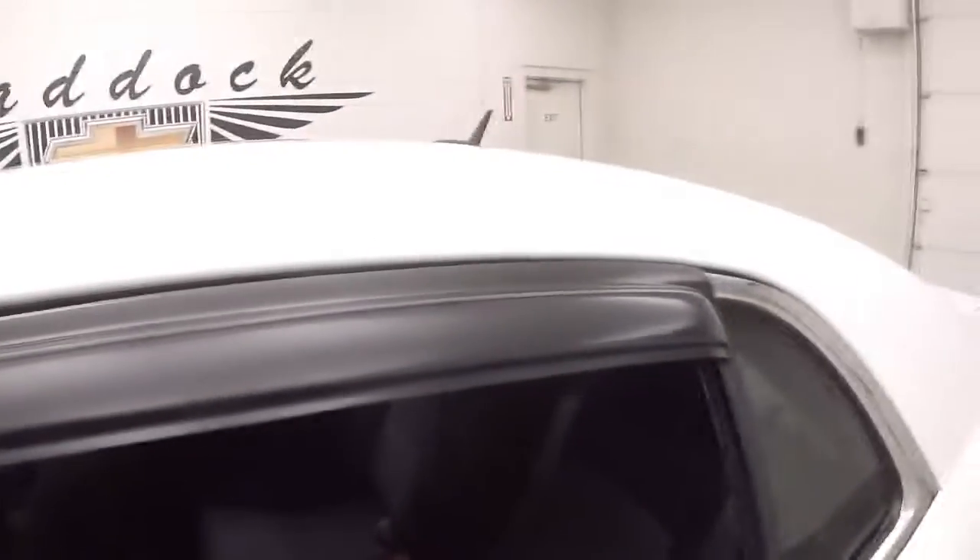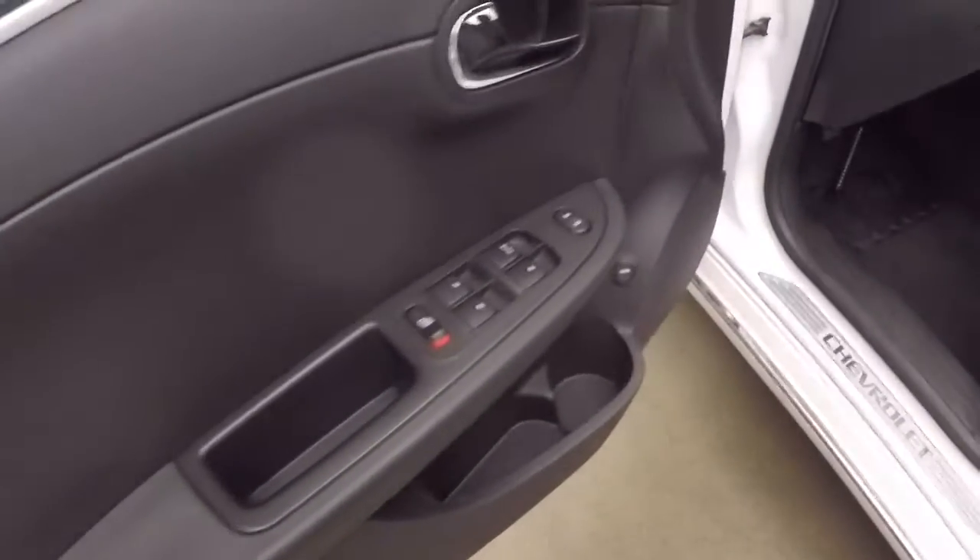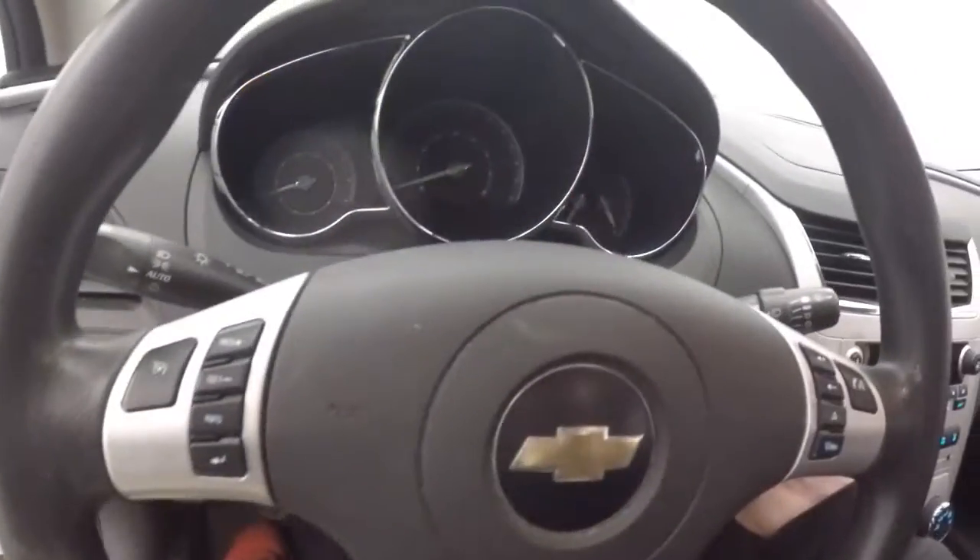This has aftermarket window vents, sun shades, all your controls on the door, power slash manual seat, cruise control, Bluetooth stereo menu controls on the steering wheel. Car fires right up.